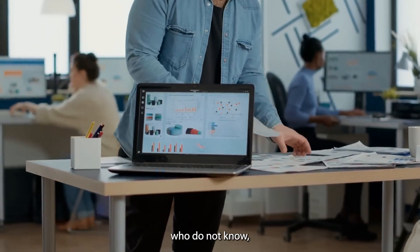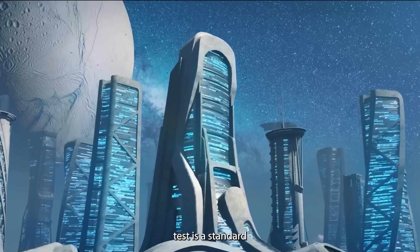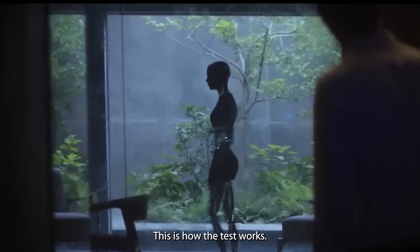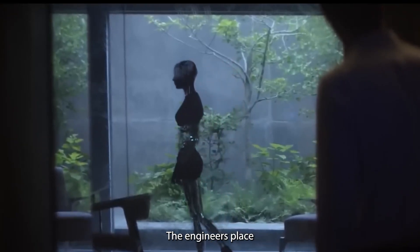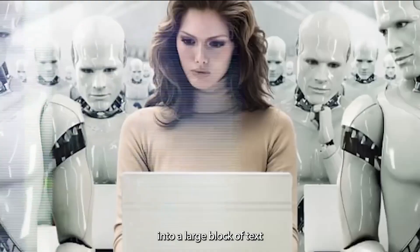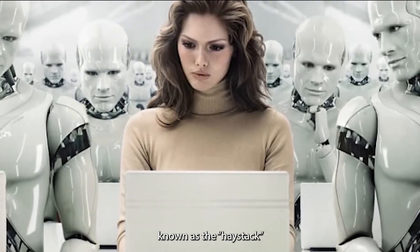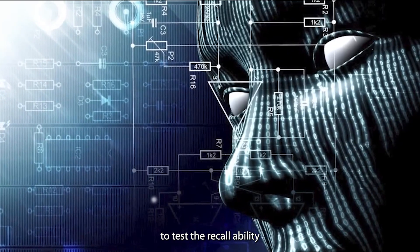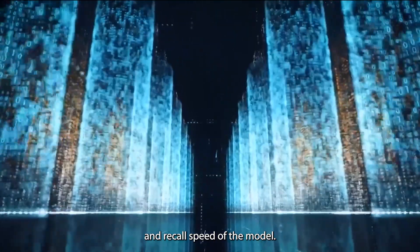For those of you who do not know, a needle-in-the-haystack test is a standard test used to check the recall ability of a large language model. This is exactly how the test works: the engineers place a target sentence known as the needle into a large block of text or documents known as the haystack, and they ask the AI to locate the needle. This activity helps to test the recall ability and recall speed of the model.